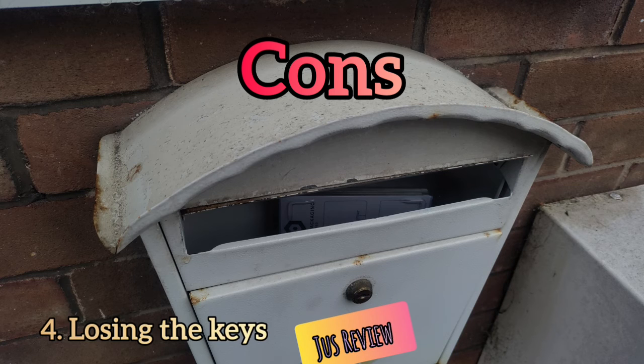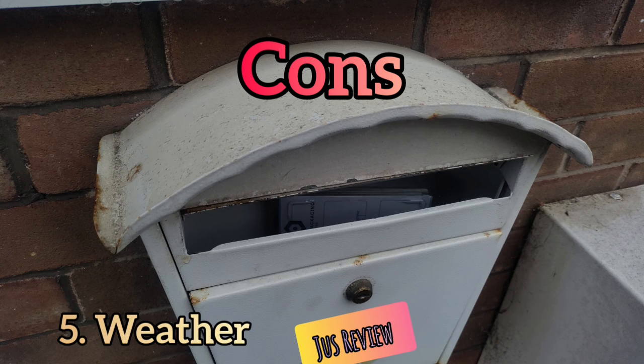The fourth issue is a major one: if you lose the key, what happens next? You might have two keys and both could get lost. If you've lost your spare key as well, how on earth are you going to open it? So that's potentially a significant problem.